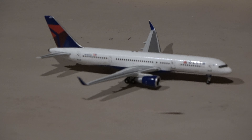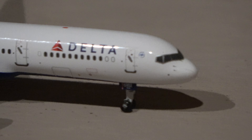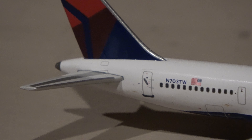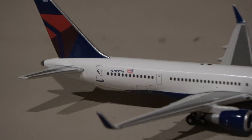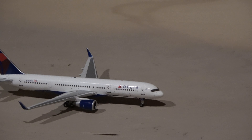Then if we follow along, we have this Delta 757-500, which is a new model — look at that beauty. November 7023TW — you can see it there on the tail. This is a new model I just got; technically a really old one.